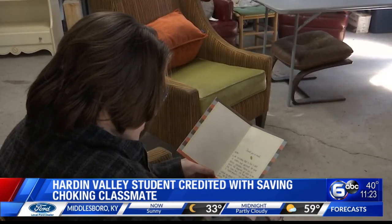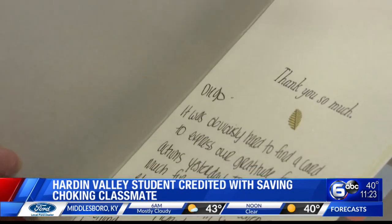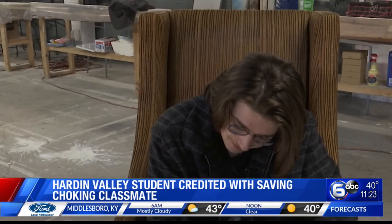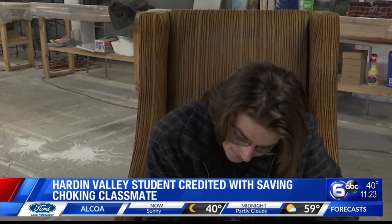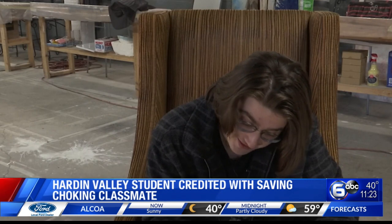The student's mother sent Almeida a thank-you card to show their appreciation for his actions: "Thank you so much for stepping up when no one else knew how. I'm sure your mom is super proud of you, as I am."